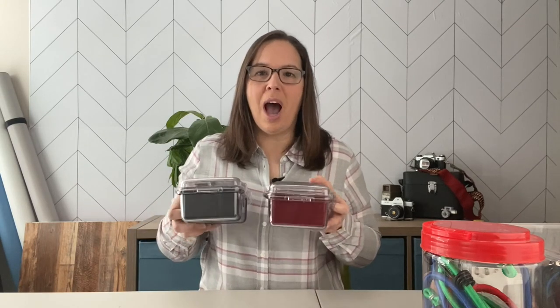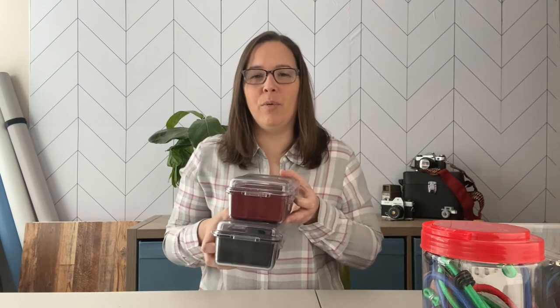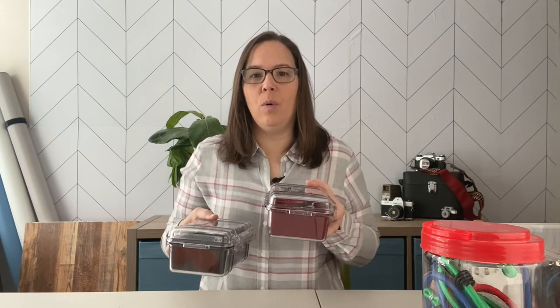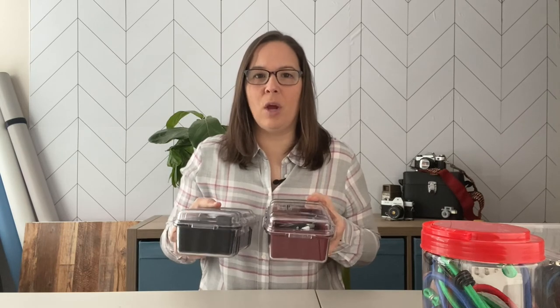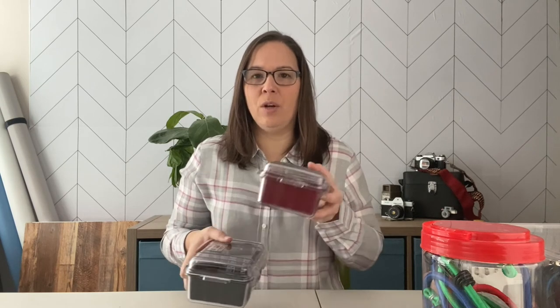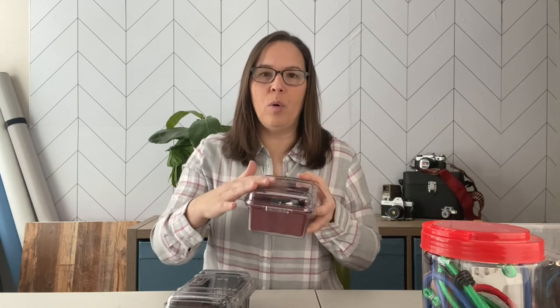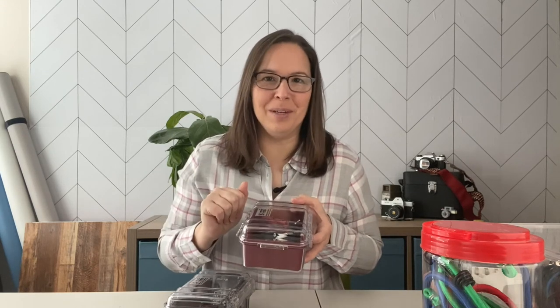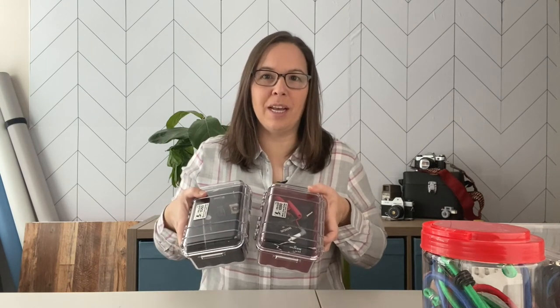These cases also come in different colors, which I love. If I have both cases out on location, I know what's in each because I always keep them consistent. At home when they're stored away, I know the red one always has my Rode Wireless Go equipment in it, so I can just grab and go and make a video like this.